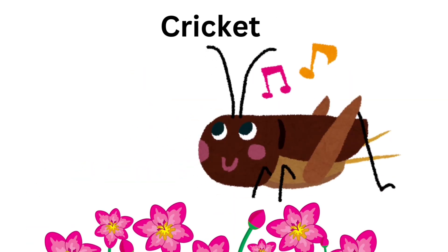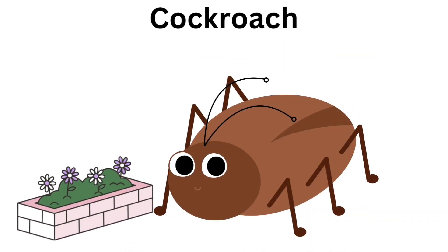Cricket. Crickets can sing. Cockroach. Cockroach is brown.